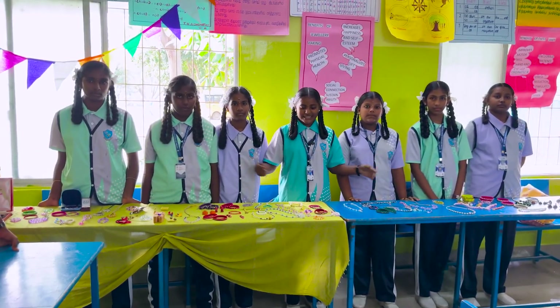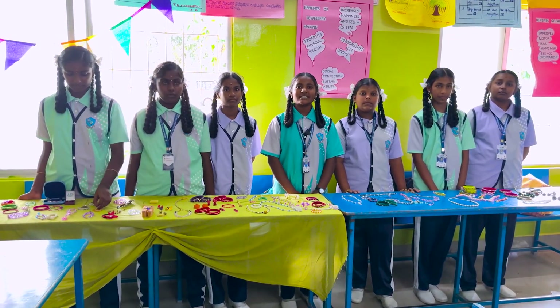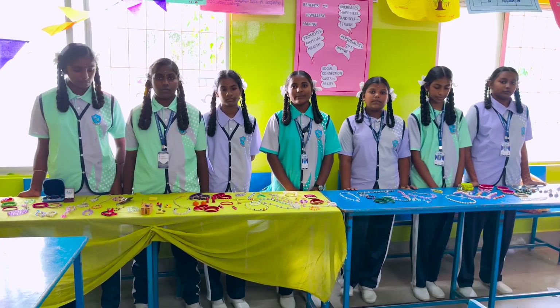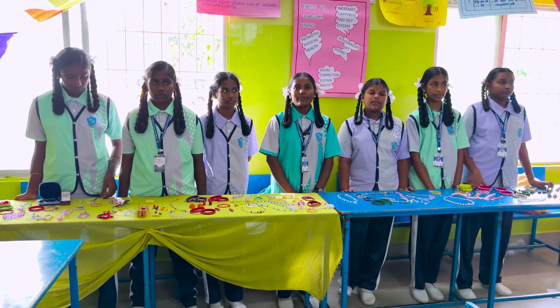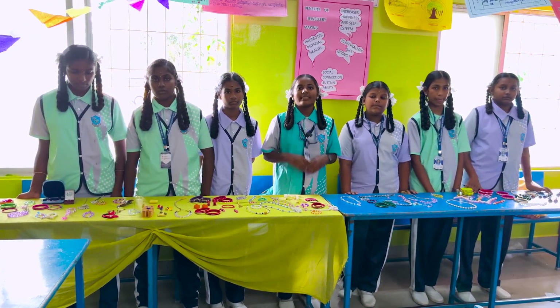Today we made ornaments. Creating ornaments involves personal adornments, expressing status and cultural identity. Benefits of jewelry making include stress reduction, increasing happiness and self-esteem. It helps us explore creativity and fashion involvement.